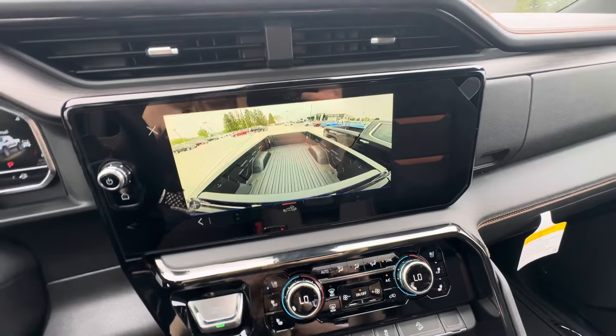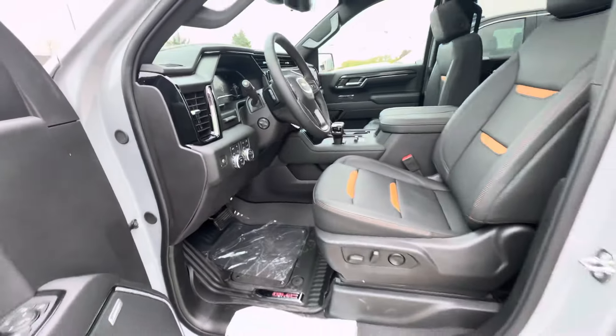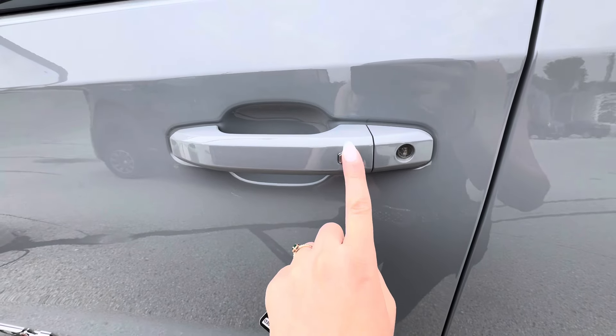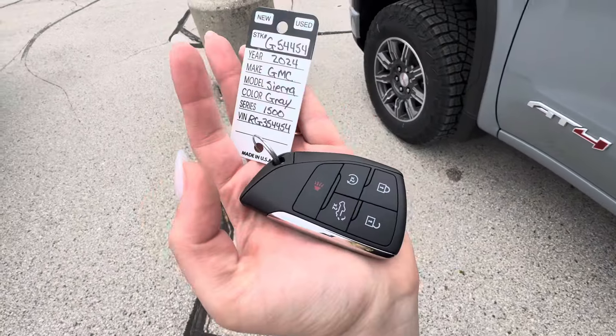Taking a look on the outside, you do have passive entry on the front door. The silver button right there on the door handle lets you lock and unlock the vehicle as long as you have your key fob with you. You also have remote start, and you can now open the tailgate on the remote as well.